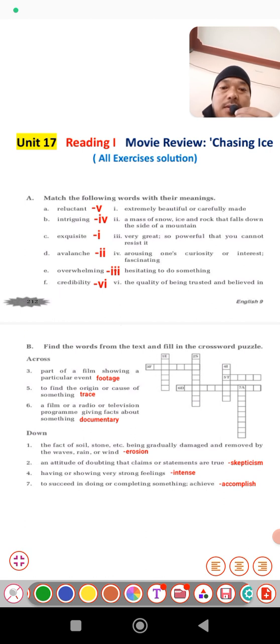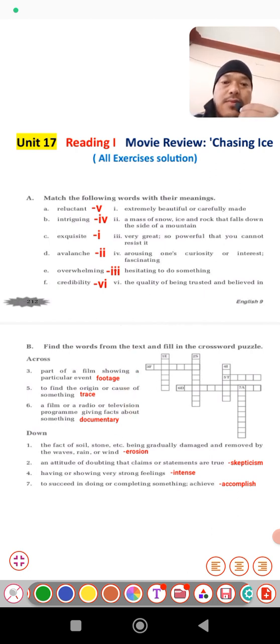Next exercise B is a crossword puzzle. On the across side we can see numbers 3, 5, and 6. Meanings are given and you just need to find the words. The first letter of the word is already given in the crossword puzzle. Students, you can do this yourself — I don't need to explain all of these. I hope you will do that.